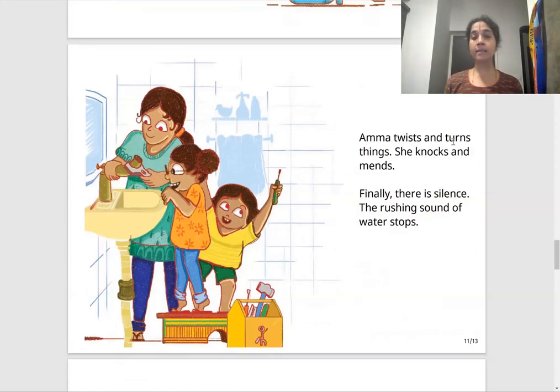Amma twists and turns things. She knocks and mends. Finally, there is silence — the rushing sound of water stops. Twisting is like doing a motion like this; turning makes a full round circle. She twists with the wrench, knocks, and mends — repairs. The water has stopped coming out of the tap. Look at Tara and Mini — they are so happy!